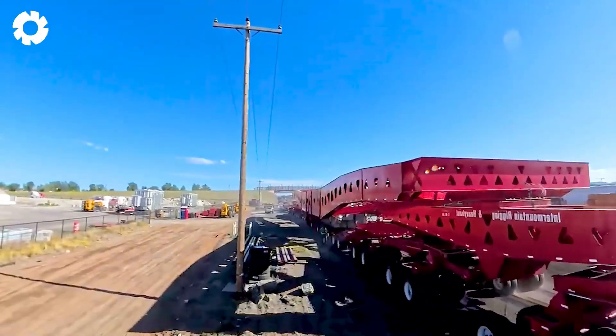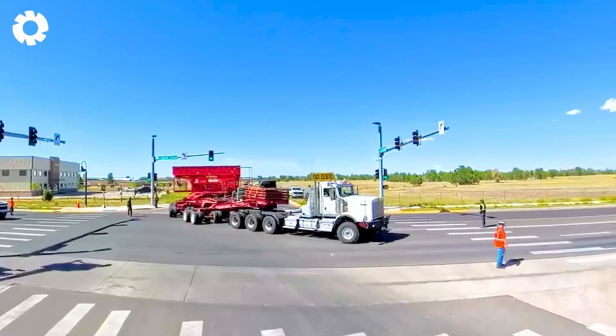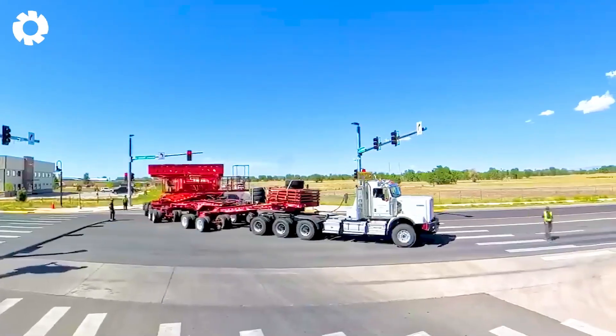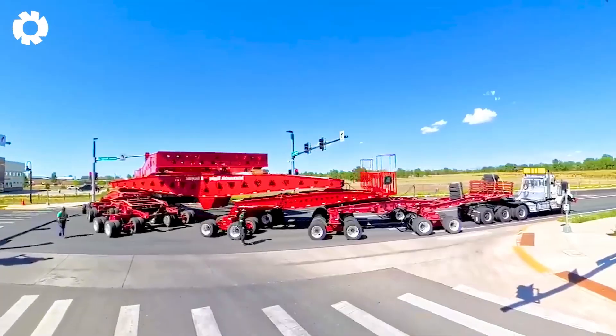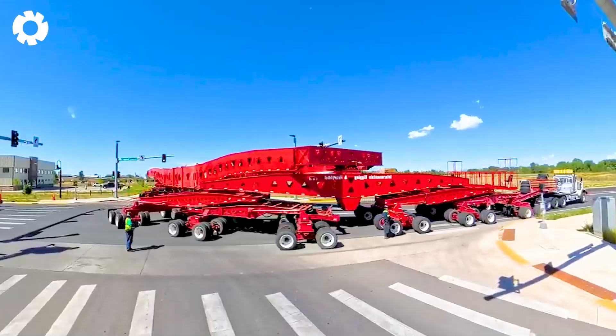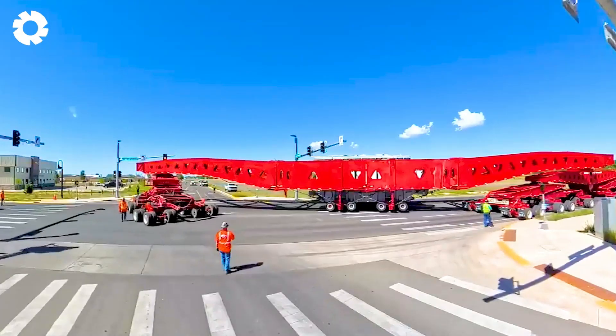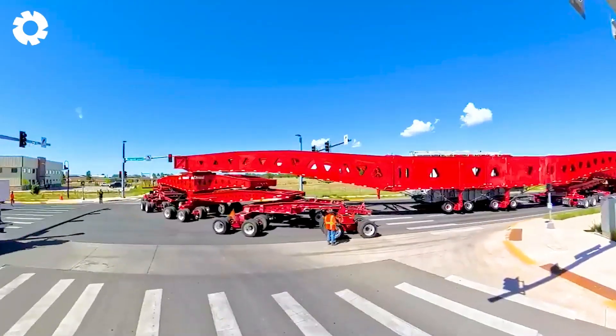Up next, witness the remarkable journey of a 1.5 million pound super load from Laramie to Medicine Bow, Wyoming. With a specialized convoy, dozens of axles, and powerful engines, this engineering challenge is a testament to the perfect blend of strength and precision.